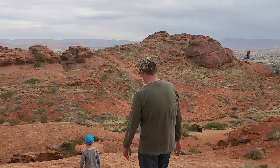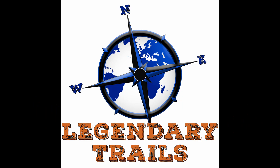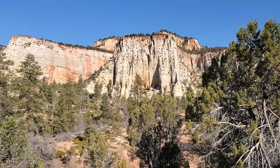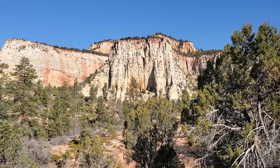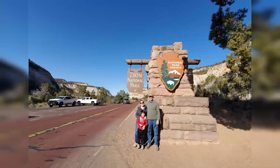However, our adventure doesn't end there. Next time on Legendary Trails, we finally brave the crowds and visit the most legendary place in southwestern Utah: Zion National Park.